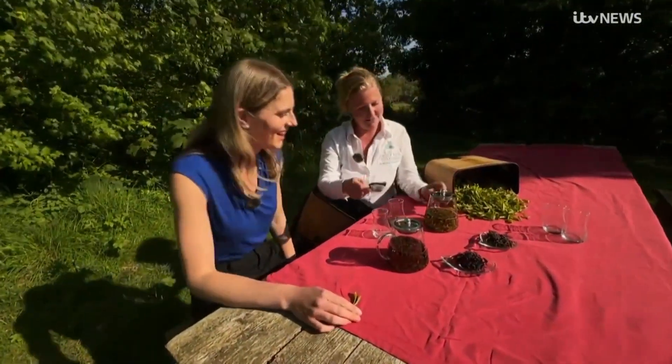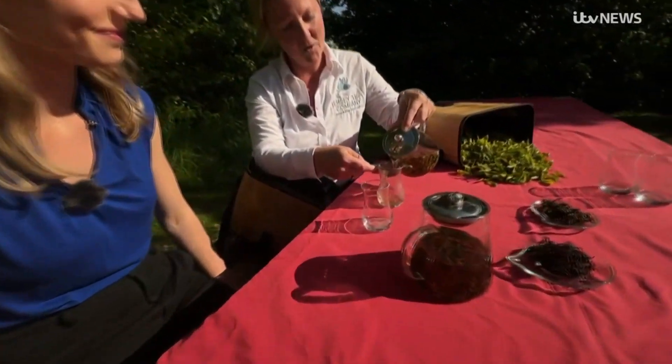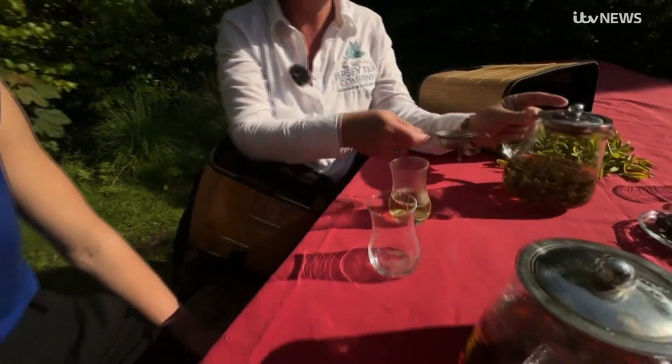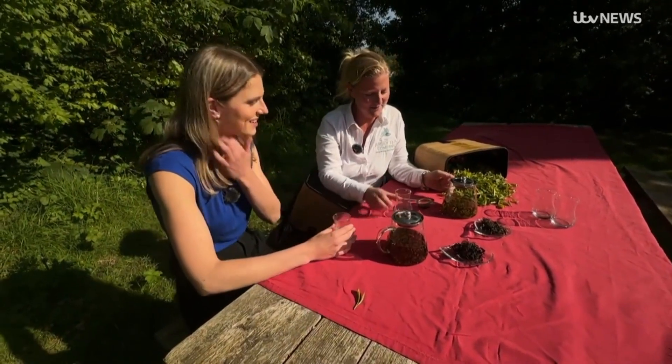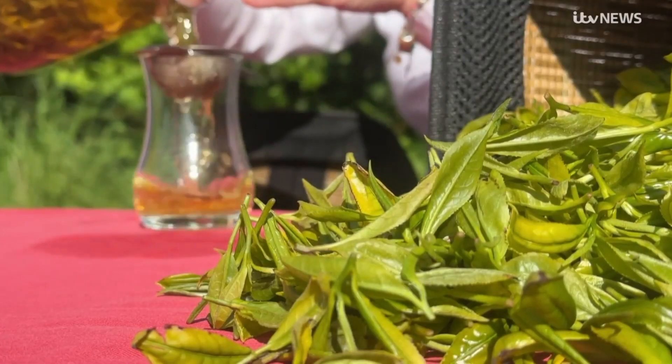Time to taste the green tea. Because it's whole leaf it shouldn't be bitter — it's a very light, refreshing tea, whereas some green teas can be a bit unpleasant. And you really can't say it's not fresh — it's literally from the field to here.